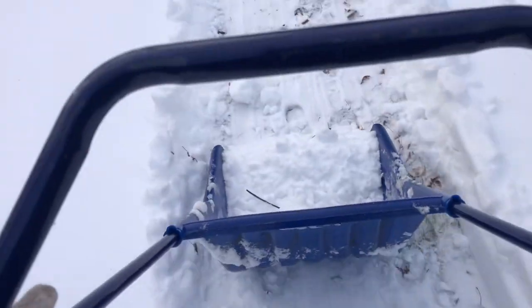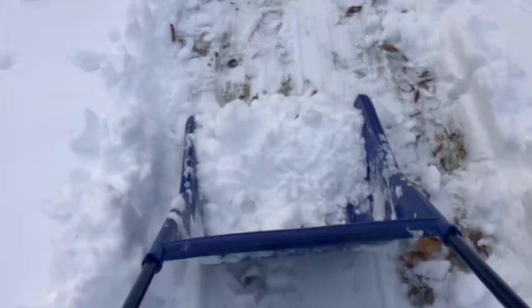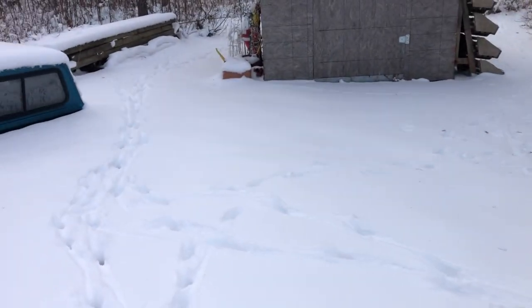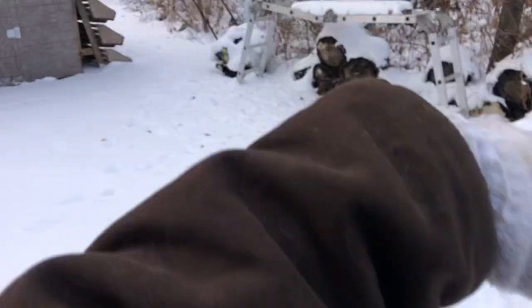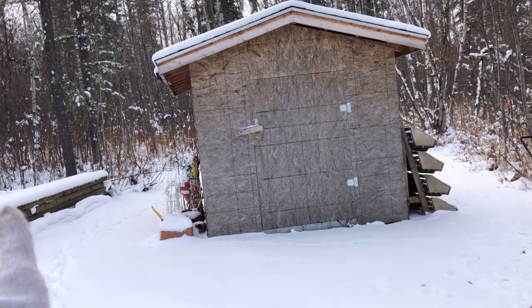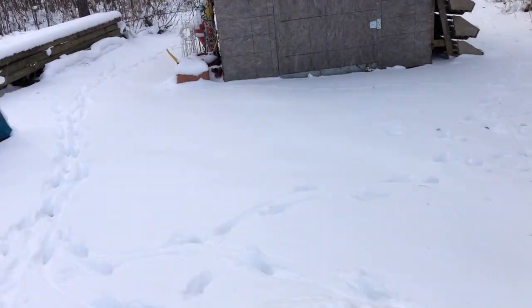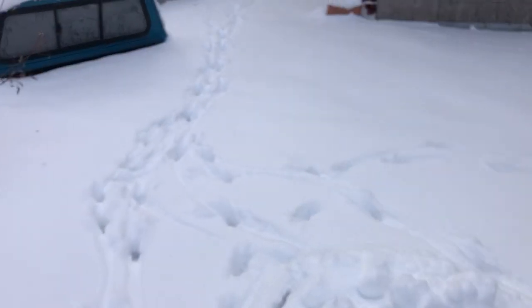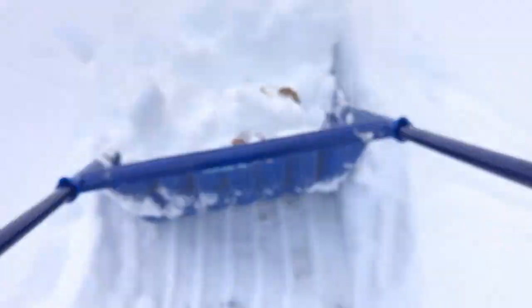I'm going to figure out where and how I want my walkway path to kind of run. There's a shed obviously back here, so I do have to clean a good portion down the sides, but we'll save that for after.